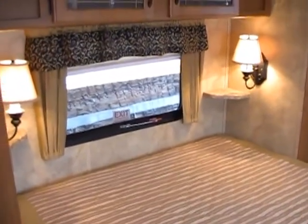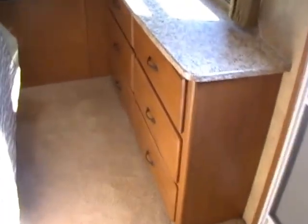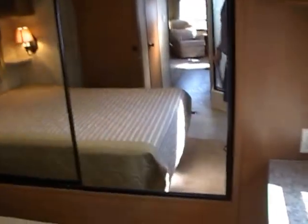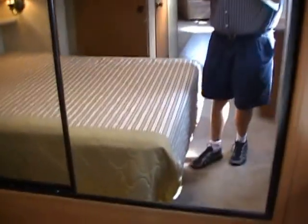We've got a beautiful front bedroom. Queen island bed — notice the nice light fixtures, day-night shades, and nice cabinets. The bed picks up for additional storage. Tons of room in here to get ready and change clothes — you're not going to feel cramped with two people. At the foot of the bed, notice all the storage, storage above, and a place for a TV. Large closet in the front — a sliding mirror door closet with tons of extra storage. Very nice size hanging closet so you can hang all your pants and clothes.